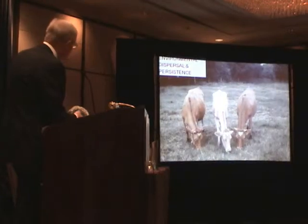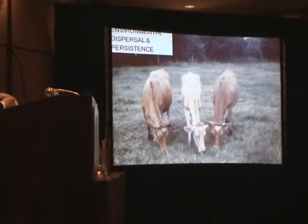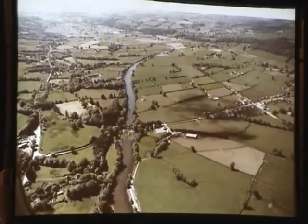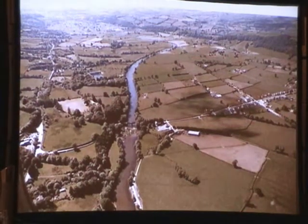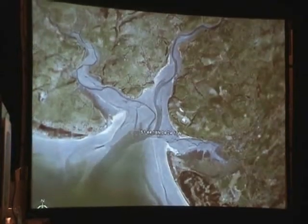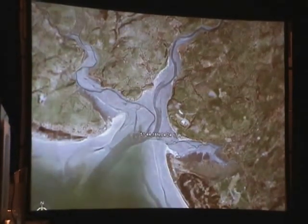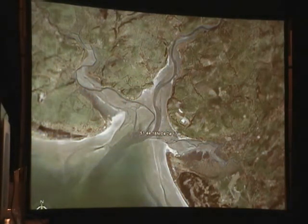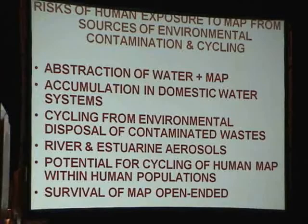Exposure directly in the food chain is not the only route. These animals shed millions of organisms into pastures and they run off into rivers, just like E. coli O157 and Cryptosporidium. Where these rivers are used to extract drinking water, there is a risk of domestic exposure. And where they run into an estuary swept up by brisk south-westerly winds — in this case in South Wales — aerosol particles are created with the potential to travel dozens or hundreds of miles.